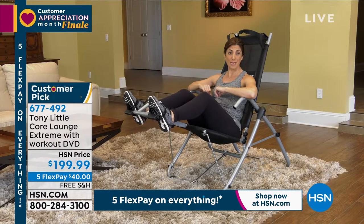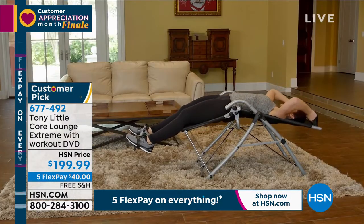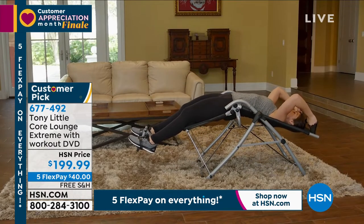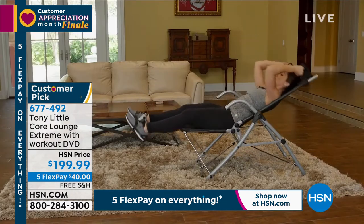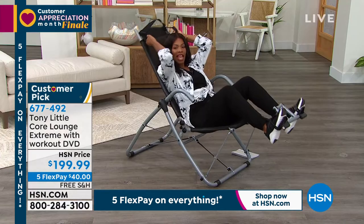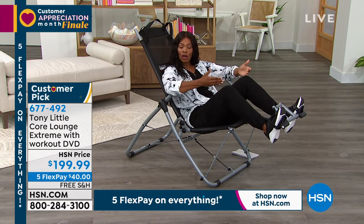As a personal trainer, one of the most requested areas to work on are abdominals. Proper form is extremely important. With the Core Lounge Extreme, I can have my clients reach back, stretch and extend fully, and do a proper crunch while keeping the head and neck supported, still being able to get that amazing range of motion. A nice long stretch and then a perfect crunch. We can also shorten up our movements, working those lower abdominals. And when the workout's done, you can recline and just relax.